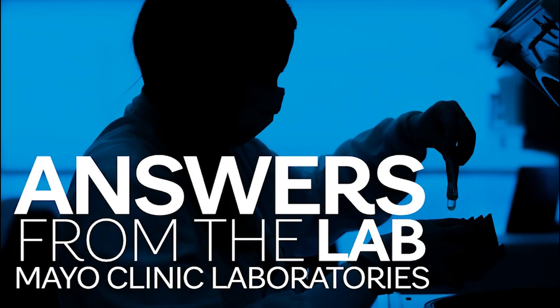Hello and thank you for tuning in to Answers from the Lab, where we share Mayo Clinic knowledge and advancements on the state of testing and science from laboratory leaders and the people who are making it happen behind the scenes. I'm Dr. Bobbi Pritt, Interim Chair of the Department of Laboratory Medicine and Pathology at Mayo Clinic in Rochester, Minnesota. Today we are joined by Dr. Bjorn Oskerson, an Associate Professor of Neurology at Mayo Clinic Florida.